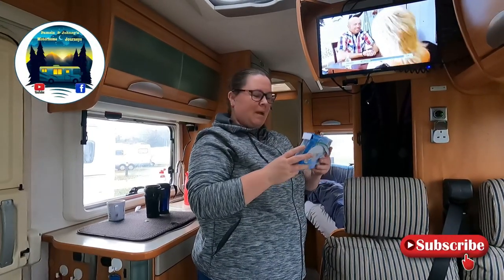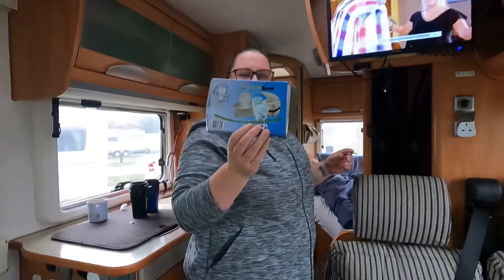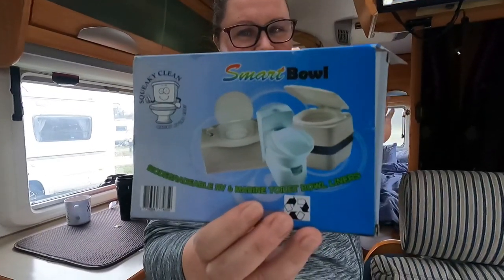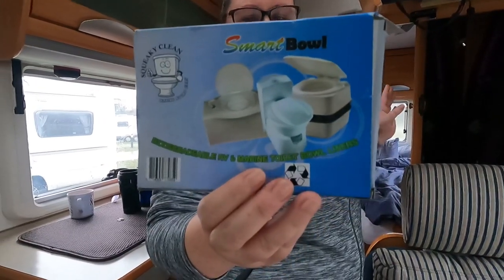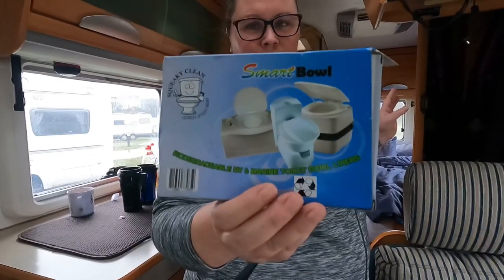Hello everybody and welcome to Pamela and Johnny's Motorhome Journeys. Today I'm going to talk to you about something people don't usually talk about — it's a touchy subject — what we use for our toilet, and these are called Happy Bowls.